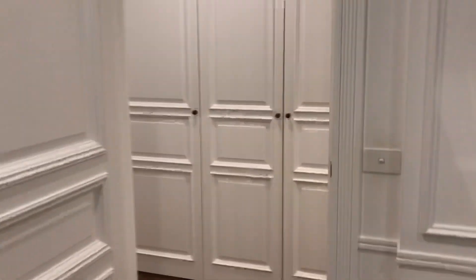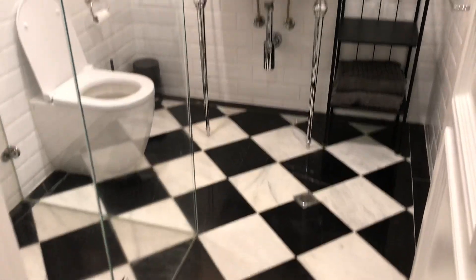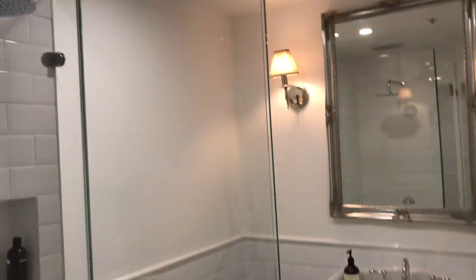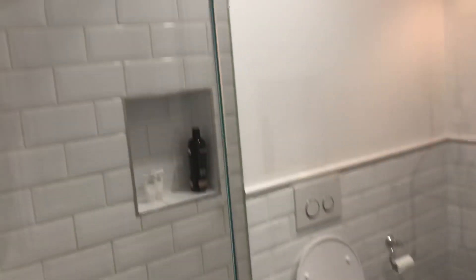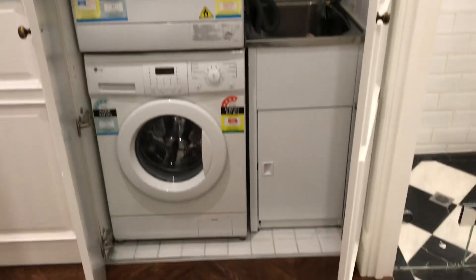Just taking you through now to the second bathroom, again with a walk-in shower. And behind these doors is your laundry with space for both a washer and a dryer.